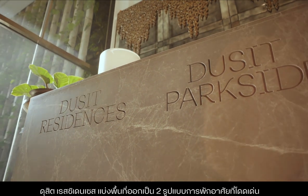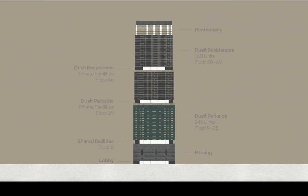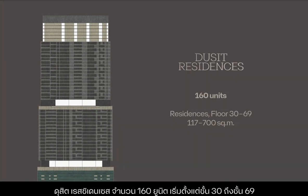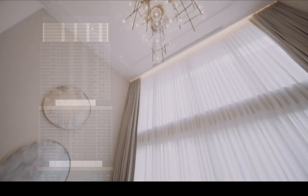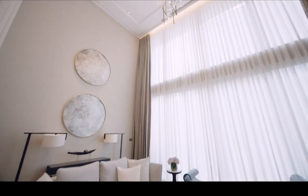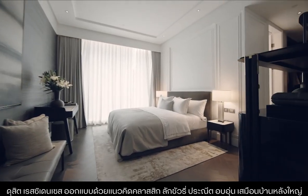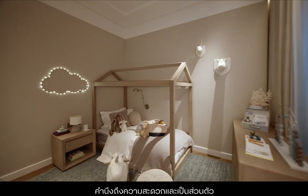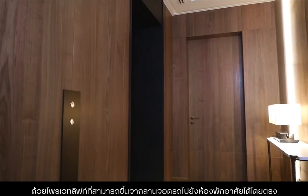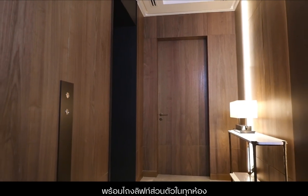Dusit Residences offers two distinct living concepts to suit different lifestyle needs. Dusit Residences comprises 160 units from the 30th to 69th floor, ranging in size from two to four bedrooms and penthouses. It features a classic luxury design concept for an exquisite and welcoming large family home. For complete convenience and privacy, a private lift goes directly from the parking lot to your front door, with a private lift lobby for every unit.